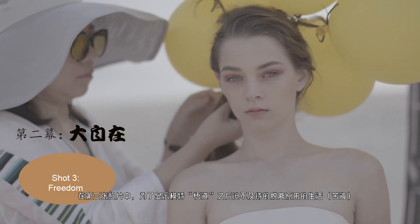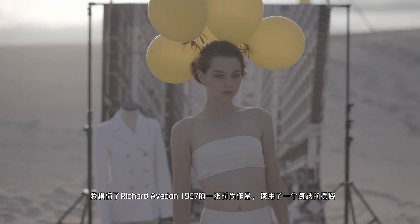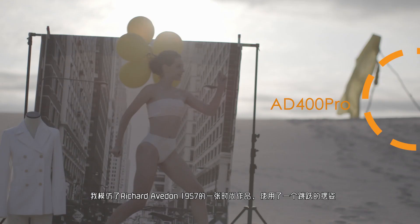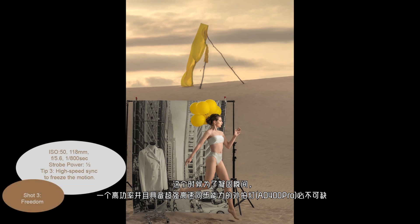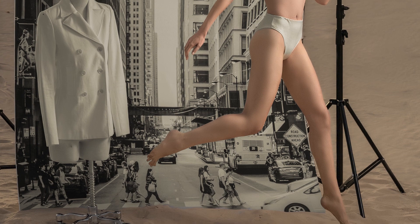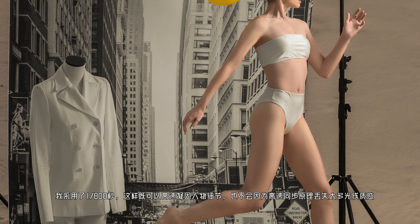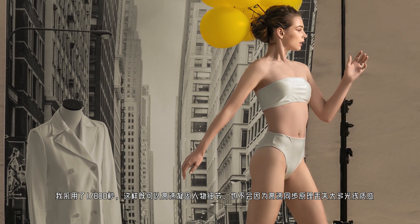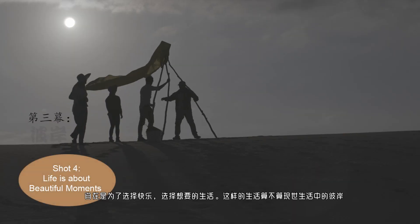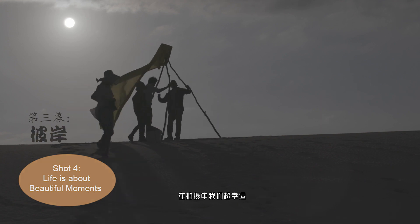In shot 3, to show that the model couldn't wait to get out of her old life and enjoy freedom, I used a jumping gesture as a homage to Richard Avedon's jump portraits from 1957. A powerful strobe with superb high-speed sync performance is necessary to freeze the motion. I used 1/800th of a second — I find it's a sweet spot to freeze motion without losing too much power because of hypersync.